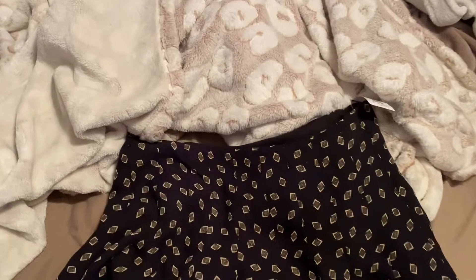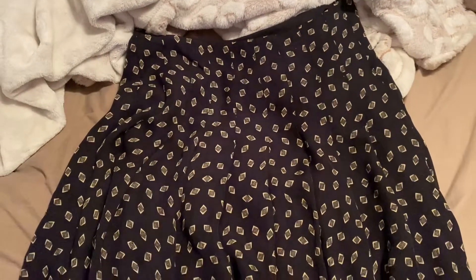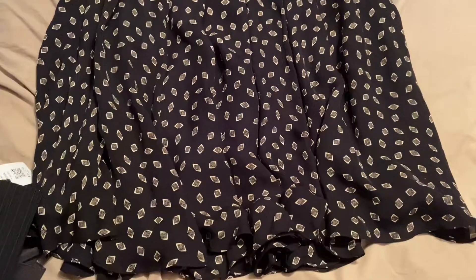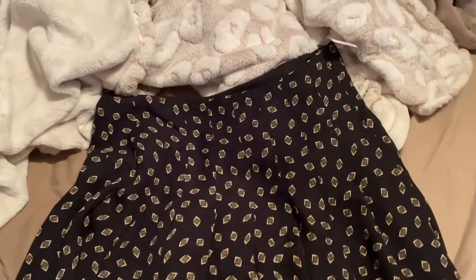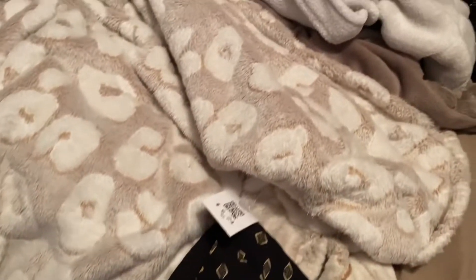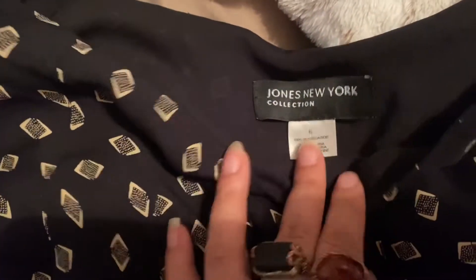The last thing I picked up was this skirt. It's a late 90s, early Y2K style. This was $6.24, and it's by Jones Newyart.